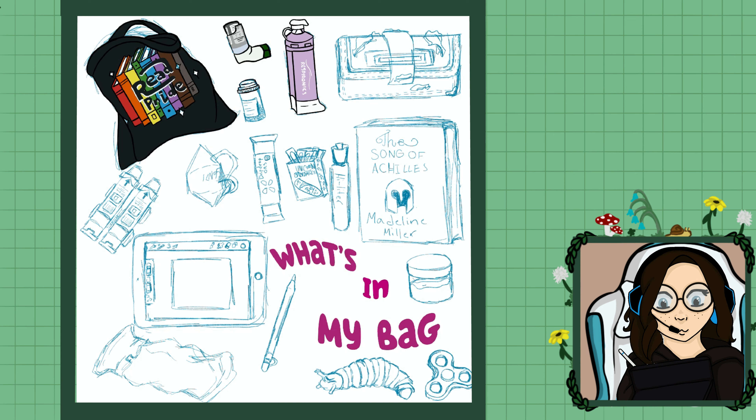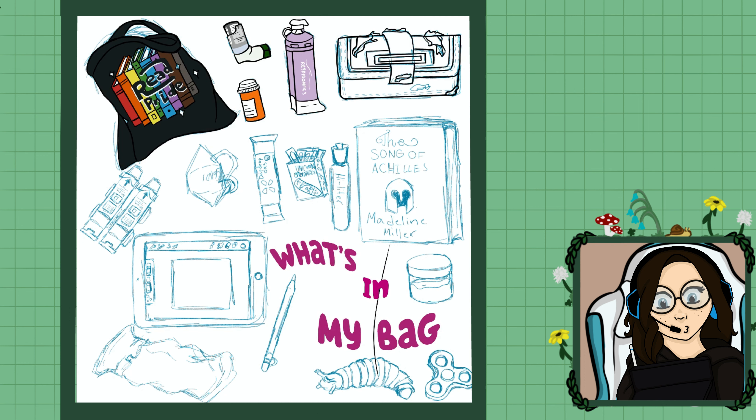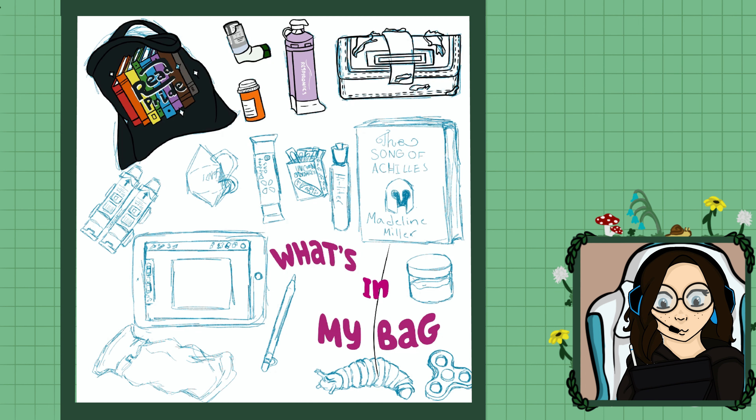Anyway, the next thing I drew was my inhaler and my chamber. The chamber is basically what I plug my inhaler into so I can get all the air into my lungs instead of it hitting the roof of my mouth. And now I'm drawing out my tattered wallet — I really need to buy one, I just don't feel like it. I really want a cute one, but it has to be big enough to fit stuff, because the tiny ones are so cute but I need a big one.